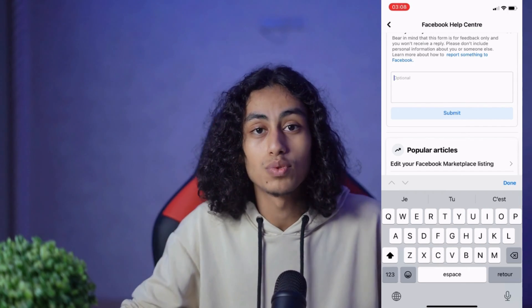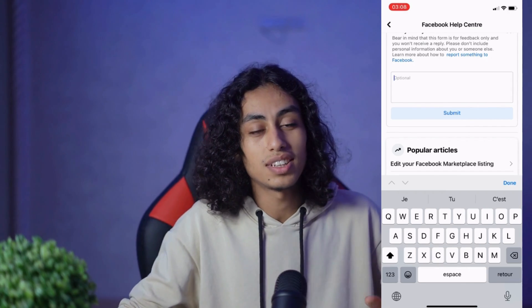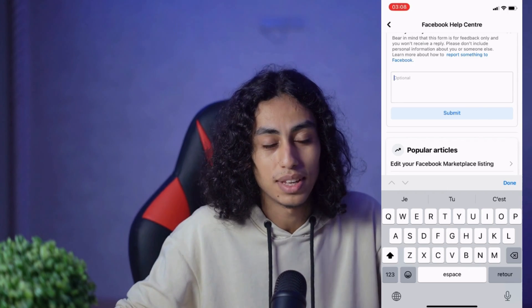I hope it was useful to you. If it was, don't forget to like and subscribe to the channel. See you in the next video — thanks for watching.